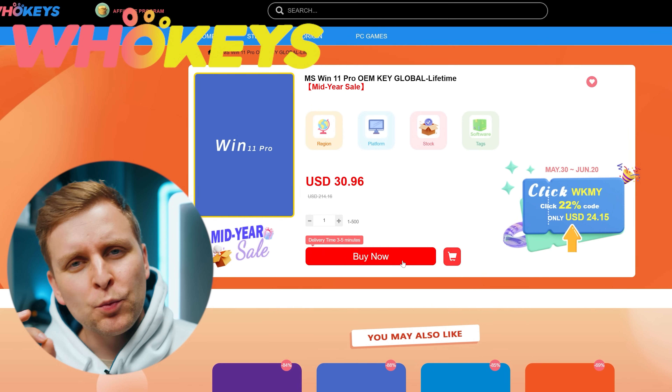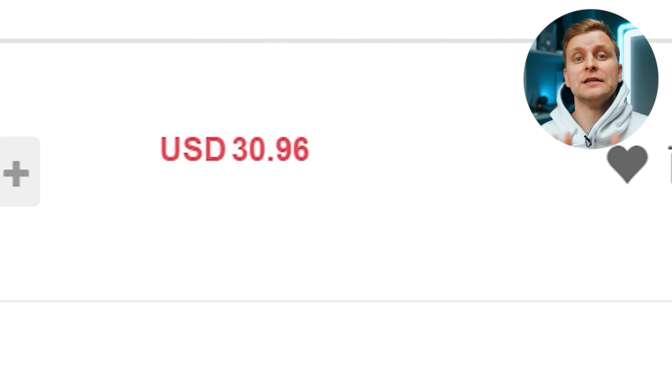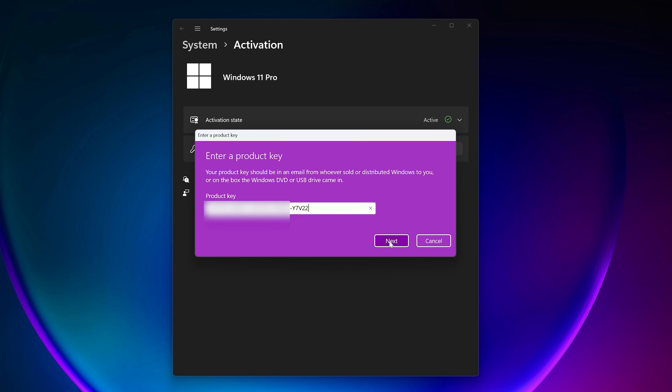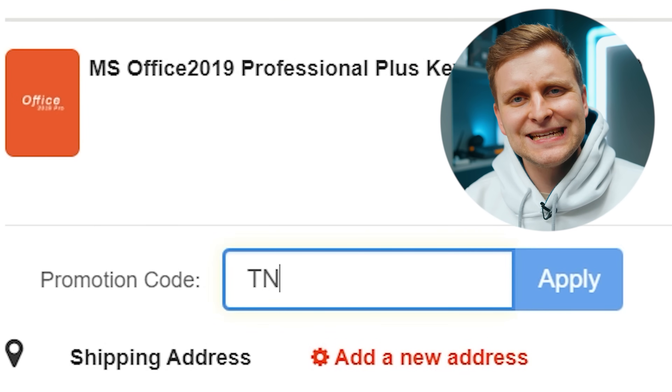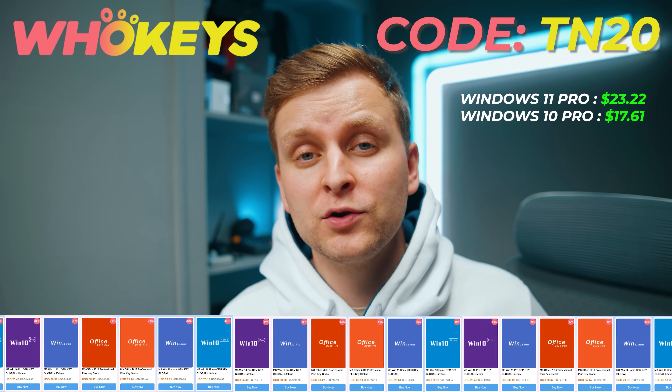Licensing Windows is cheap and easy with Hookies.com - use code TN20 for an extra discount. Complete the purchase, copy the key, paste it into activation settings and you're done. Also check out their Microsoft Office 19 license using the same code TN20. Check out Hookies.com in the video description below.